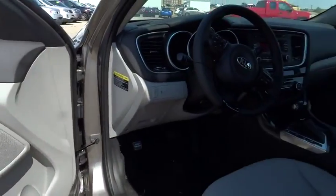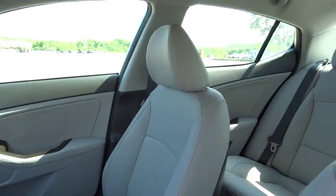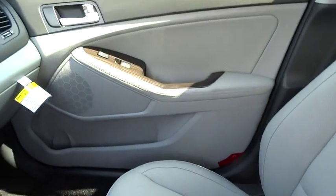AM-FM stereo radio, climate control, FWD. Take this vehicle for a spin and see why so many shoppers are now proud owners.